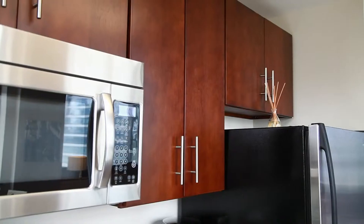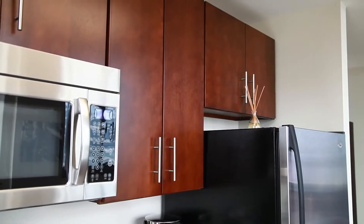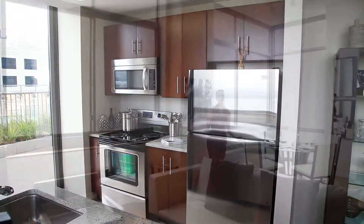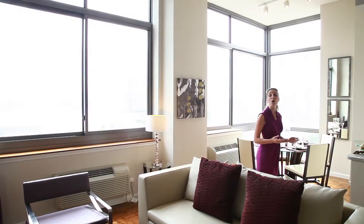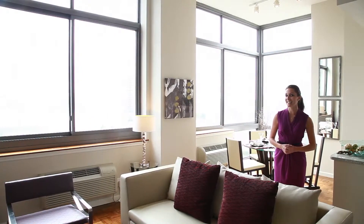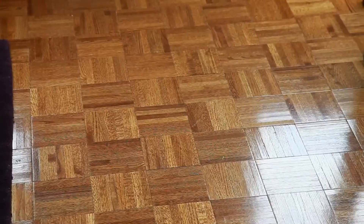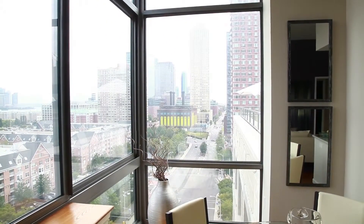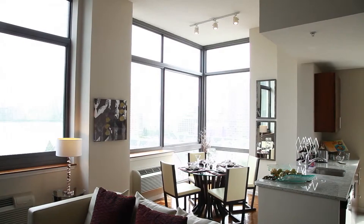This open floor plan is ideal for entertaining, and all Monaco apartments feature hardwood floors, nine-foot ceilings, and massive windows. The dining room area has hardwood floors and this unparalleled and uninterrupted corner view. Now this is dining in style.